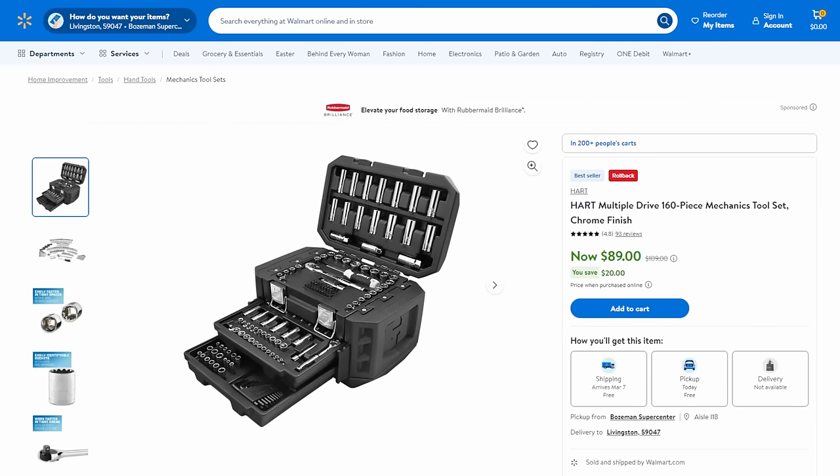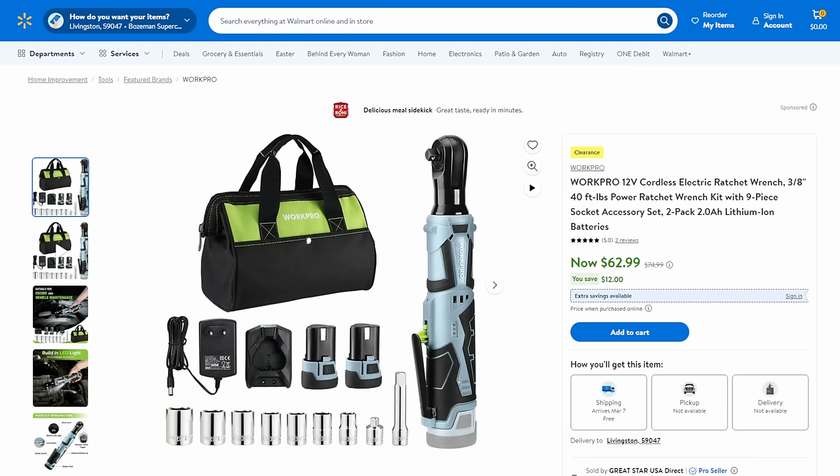Over at Walmart, we got the Hart toolbox, normally on sale for about $100, right now at $89. It's a 160-piece DIY-level set, but as a backup set, starter set, budget set, or a go-box kit, $89 is a great deal. Then WorkPro with their 12-volt line - a great bag, two batteries, a real charger base, and some sockets included. Coming in at $63, which is $12 off.